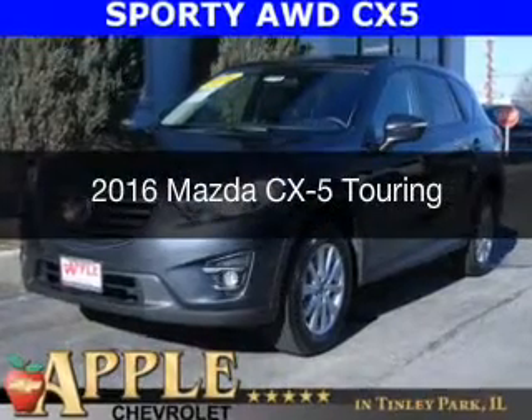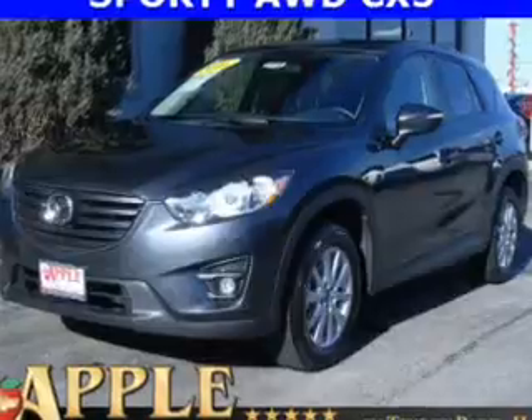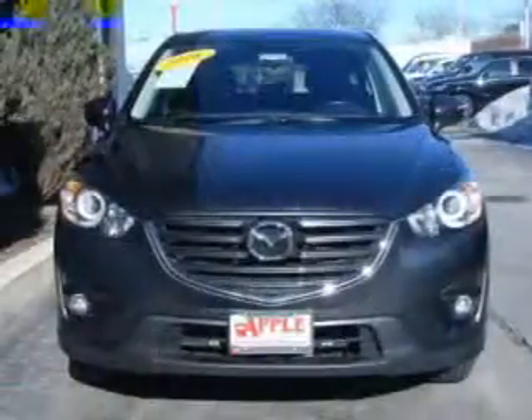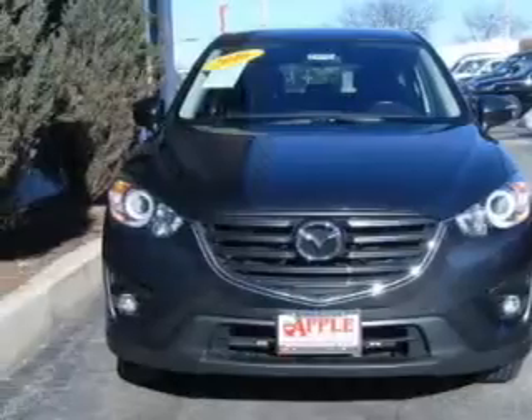This is a used 2016 Mazda CX-5. Zoom Zoom. It's powered by all-wheel drive, a 2.5 liter four-cylinder engine, and a six-speed automatic transmission.